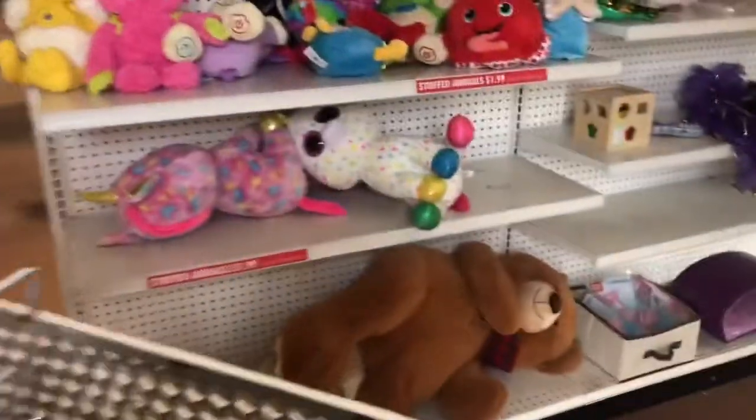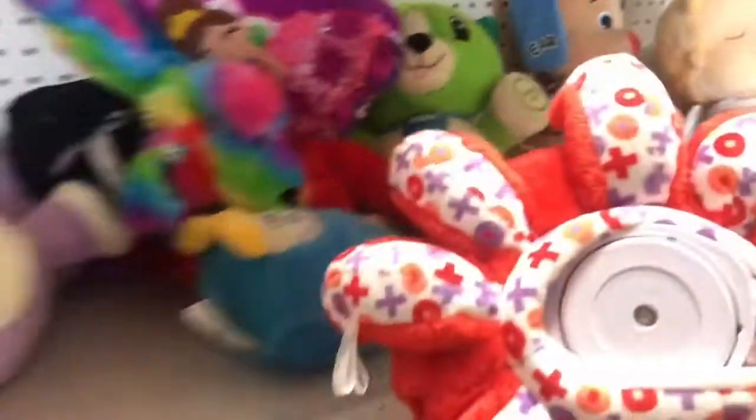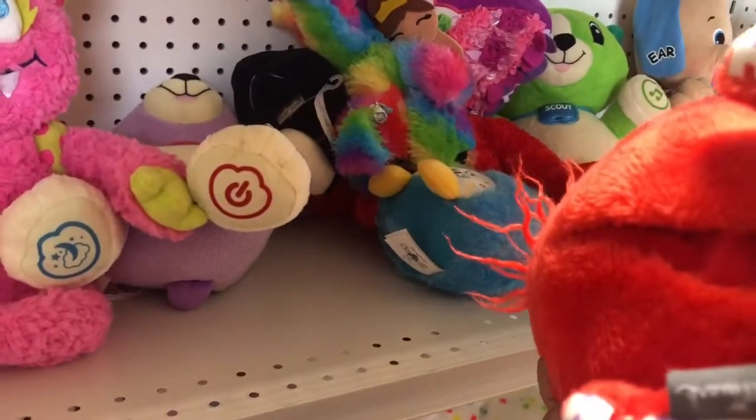Halloween stuff, but I don't see any. Whoa, looking at the toys! Look at all the toys.